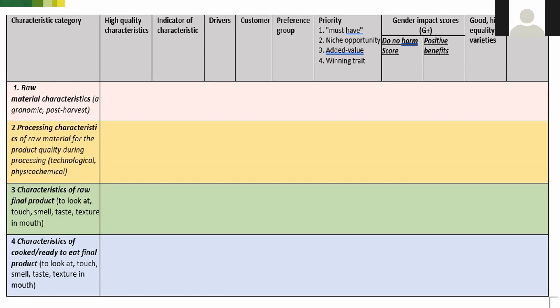There's also a priority column taken from the demand-led breeding template, giving some indication of whether a characteristic is something you absolutely must include — for example, to decrease women's drudgery in processing. The next two columns cover the gender and livelihoods impact, which I'll discuss in more detail later. This is an assessment of each characteristic for its gender and livelihoods impact.